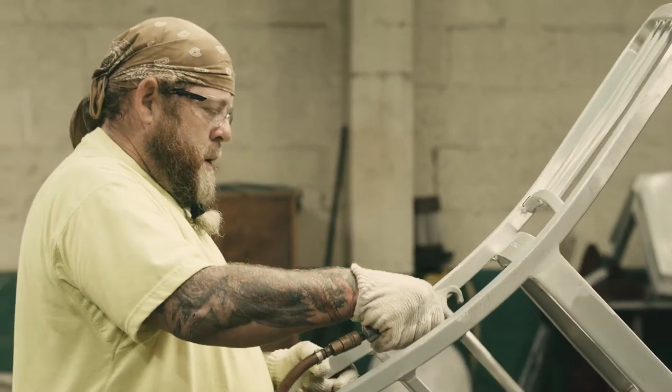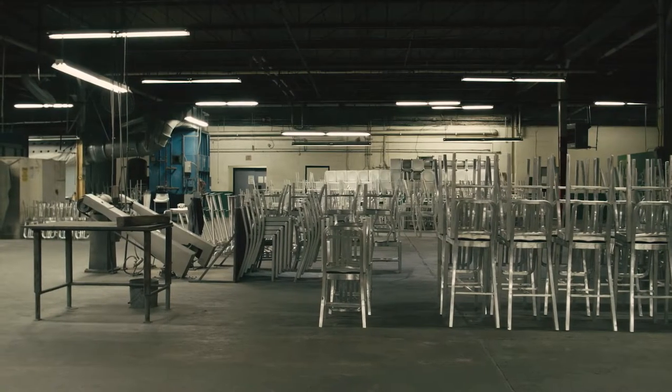We probably produce 100 chairs a day on average. One chair would probably take us about four hours to go through the whole process.